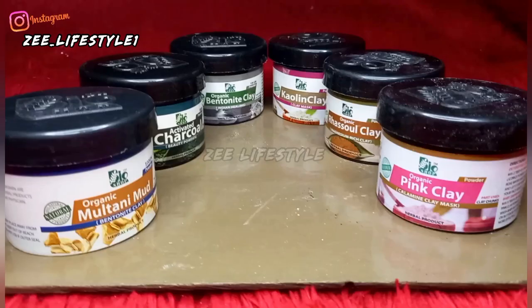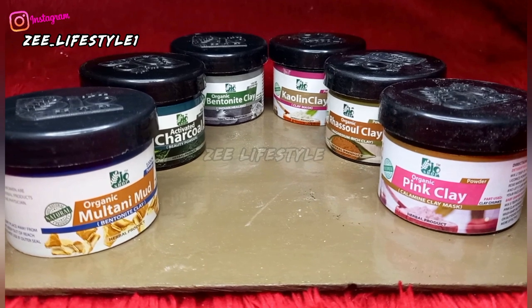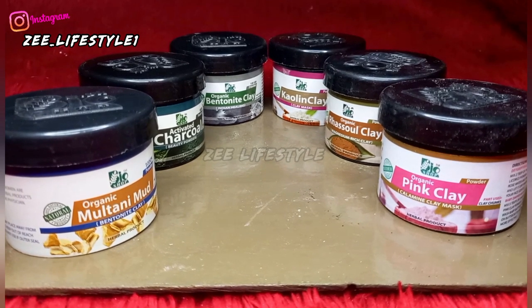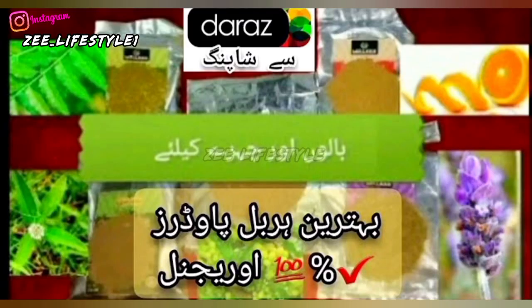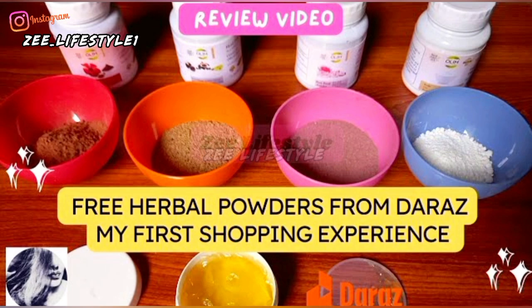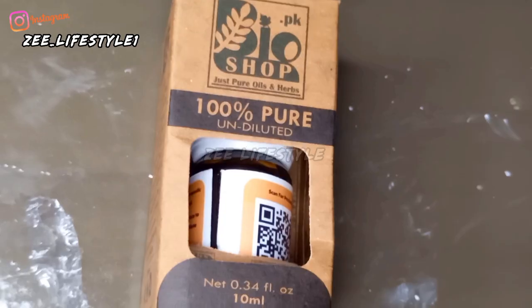There is a bundle offer available with six jars that you cannot replace or change individually. I ordered it because I had reviewed bentonite clay videos before and the powder worked very well for me. You can also look up the detailed benefits of the different herbal powders.